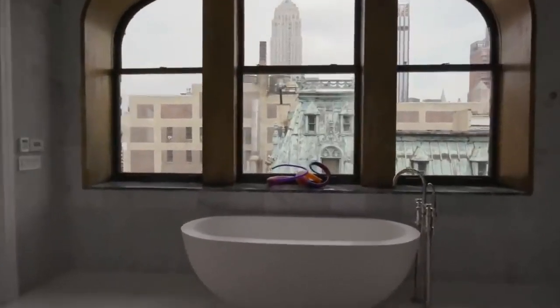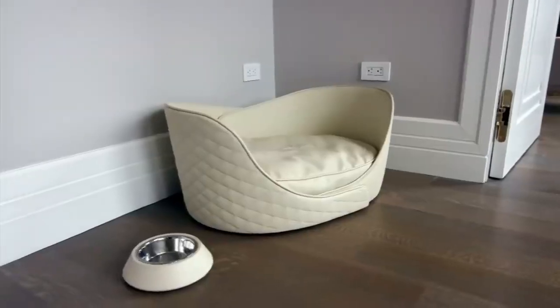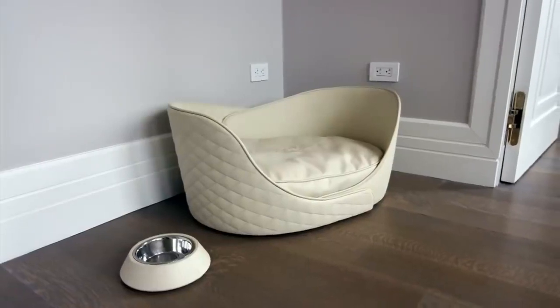The sprawling 10,000 square foot penthouse alone has five bedrooms, including a massive seven-room master suite. The master bathroom has a priceless view of the Empire State Building from the master tub. When we toured it, the master was furnished with a $5,000 Bentley dog bed.